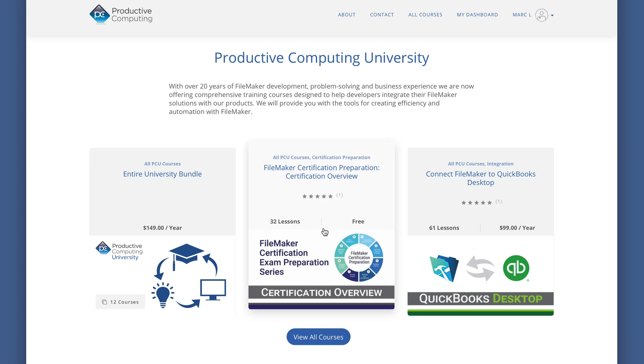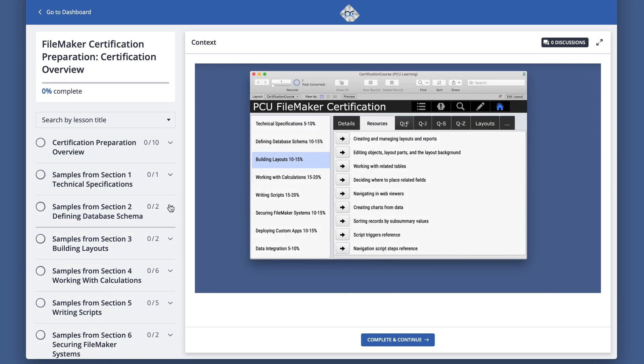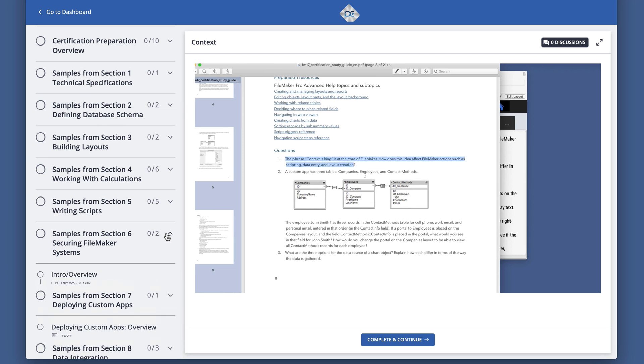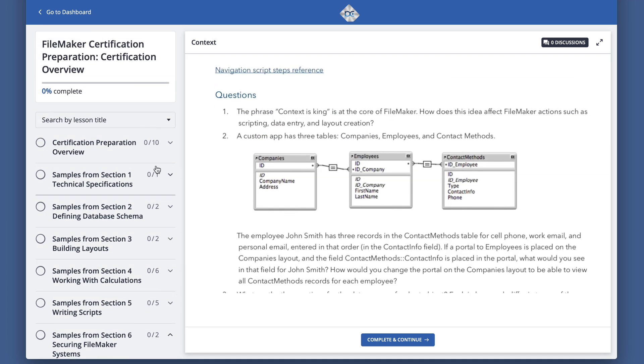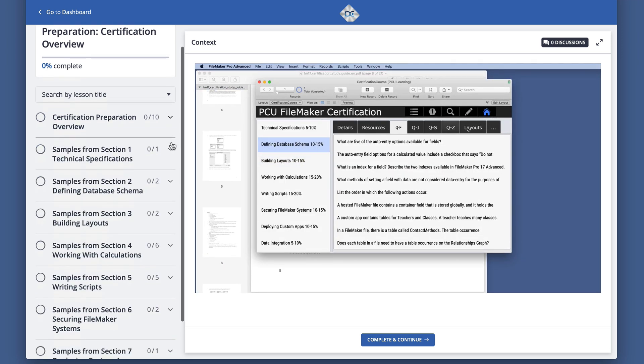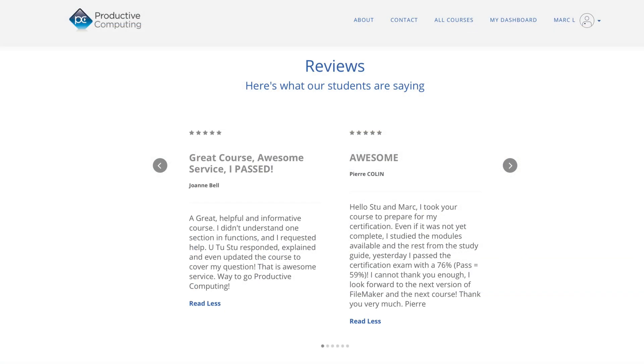We have a free version of this course — it's a reduced version, about an hour long — that gives you an overview of what the test is all about and gives you an idea of our training style. Sign up for that; you can also use it as a guidepost to decide whether you want to get certified and take a course to do that. Everyone who has taken the course thus far has responded very positively, and as far as we know, everyone who has gone through the course has passed.